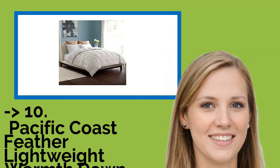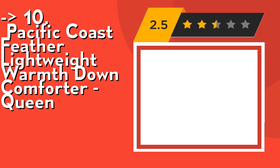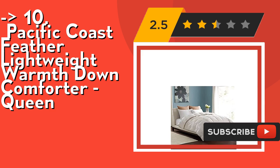The list starts with the Pacific Coast Feather lightweight warmth down comforter queen. It features a true baffle box design. Sizes available: twin 64x86, queen 88x90, king 104x89. Check out the link in description to buy this product from Amazon.